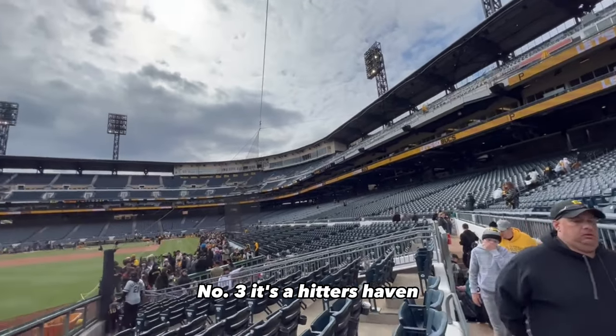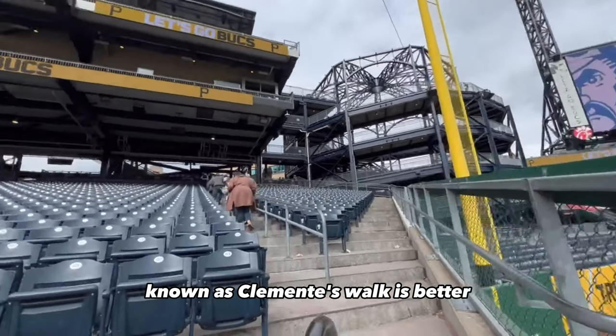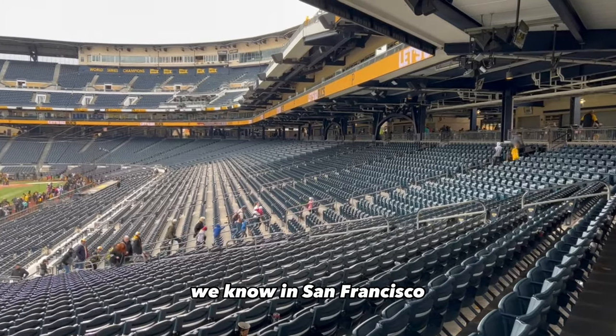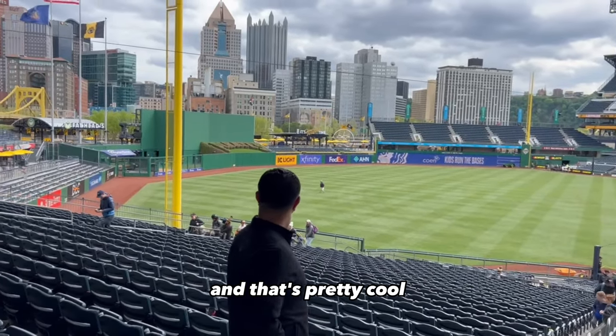Number three: it's a hitter's haven. PNC Park has a reputation for being friendly to hitters. The short right field wall, known as Clemente's Wall, gives batters an opportunity to hit more home runs. Number four: you can actually hit a home run into the river. We know in San Francisco you can hit one into the bay — here at PNC Park you can hit it into the river, and that's pretty cool.